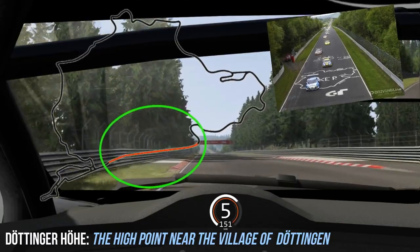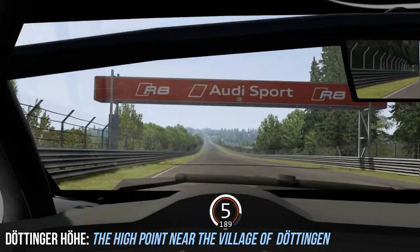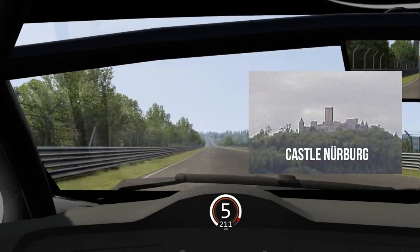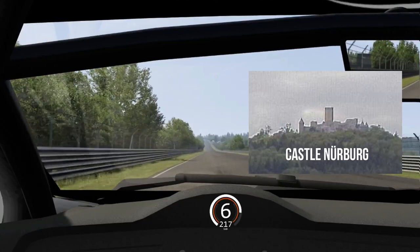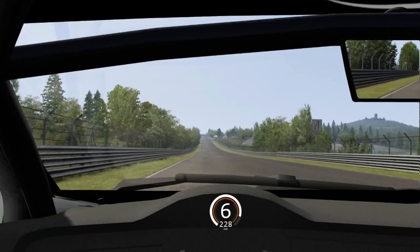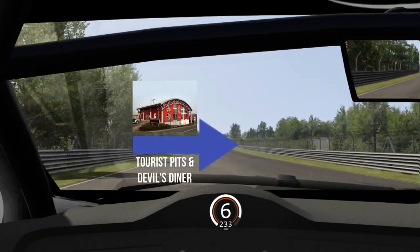Next is probably the easiest section of the entire circuit and the first place you get to rest on the whole lap — the Döttingerhöhe, which means 'the high point near the village of Döttingen.' On the right-hand side you'll see Nürburg Castle, and we'll also approach the tourist pits. This is where you'd enter or leave the circuit when driving your own car outside of a race.